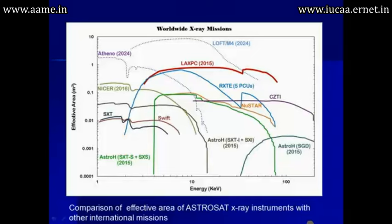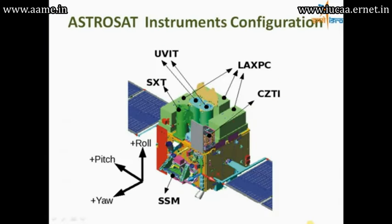If you compare AstroSat with worldwide X-ray missions, you can see that the LAXPC, when it goes up, will be the largest effective area instrument, and a better one will be available only in the year 2024. This slide shows where all the instruments are located on the satellite.